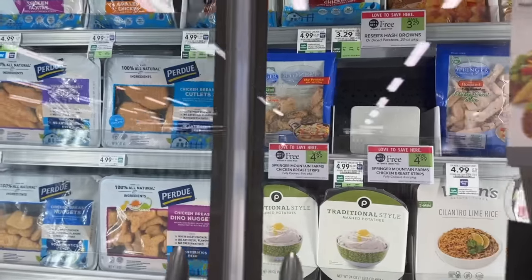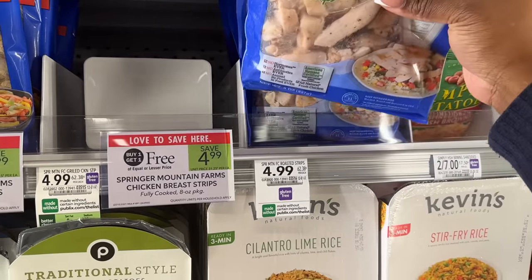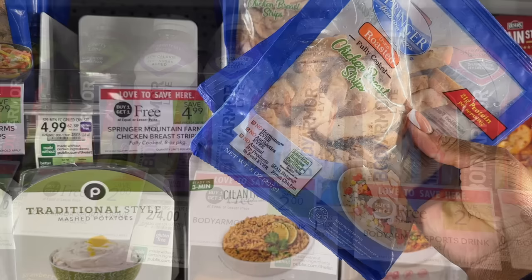The Springer Mountain Farms are buy one get one for $4.99, so I'm picking up two bags for $4.99. On their website you can get a $1.50 printable coupon — I'll use two of those, deducting $3 and leaving me to pay just $0.99 per bag.